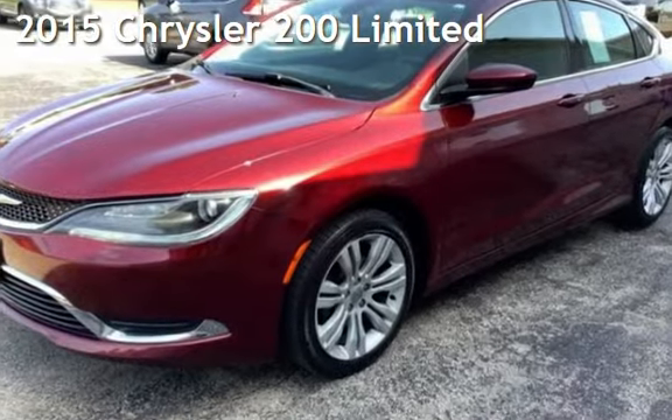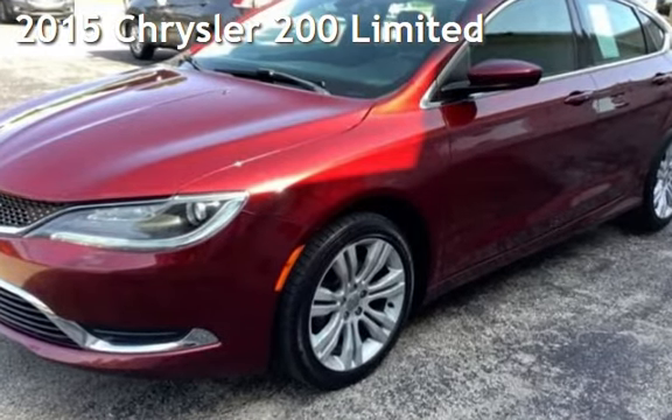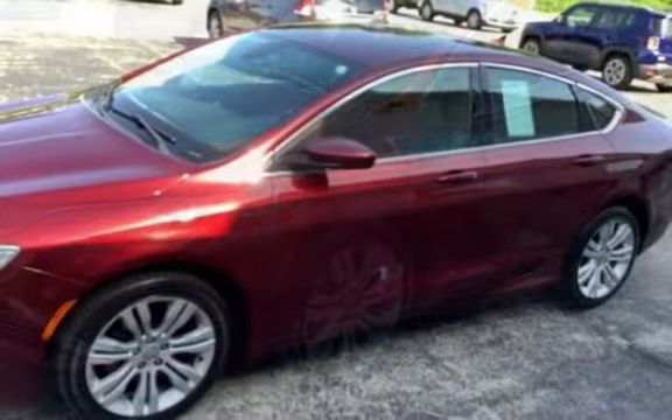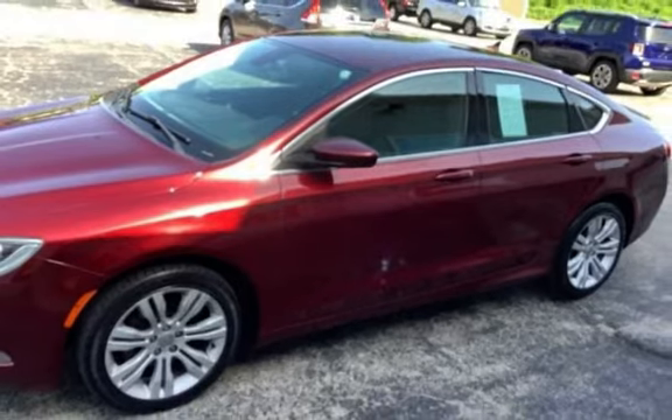Presenting a preowned 2015 Chrysler. This four-door sedan has a four-cylinder, 2.4-liter I-4 engine, with front-wheel drive and an automatic transmission.